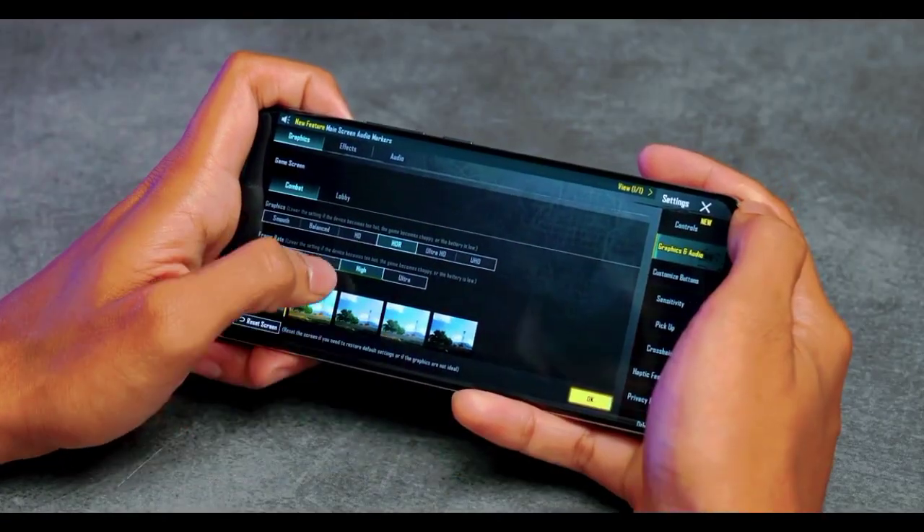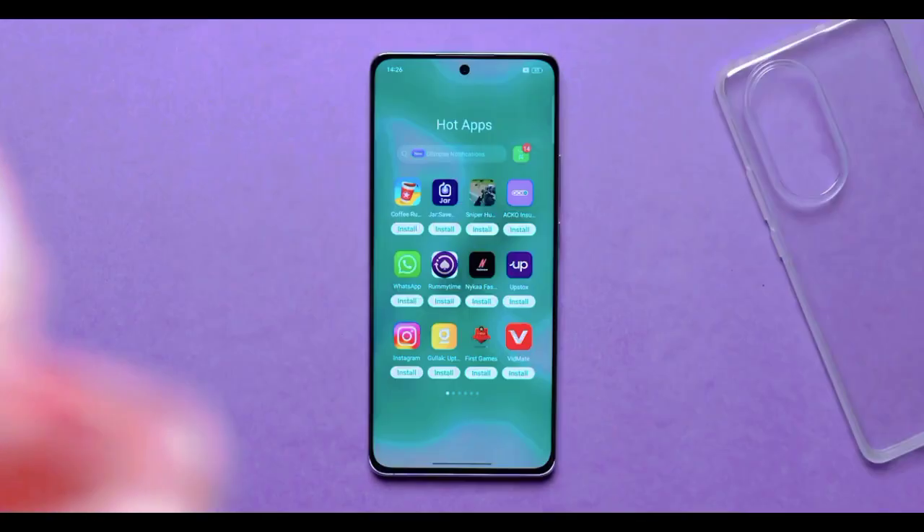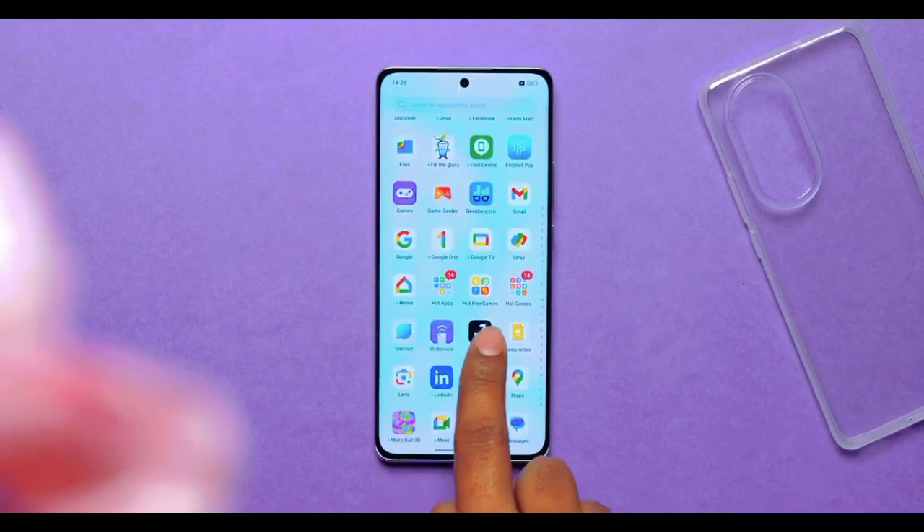When it comes to gaming, you'll be gaming on medium settings. Although this is not a dedicated gaming phone, gaming is still fun. The OS is ColorOS 13, which is based on Android 13. There are some pre-installed third-party apps, hot games, and hot apps you can install, but yes, all the bloatware is there.